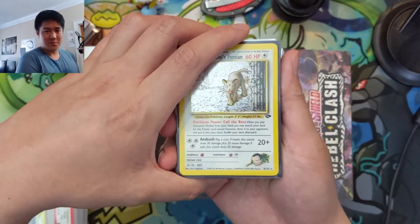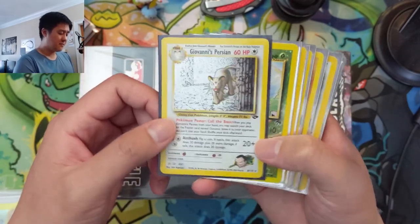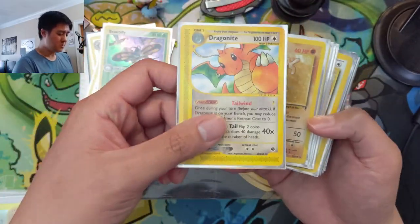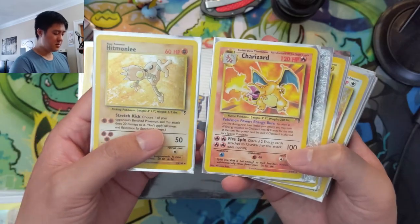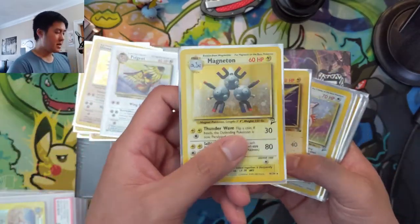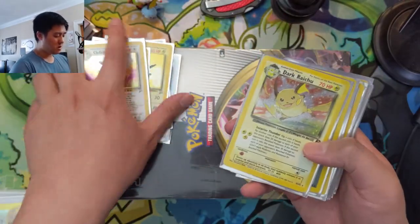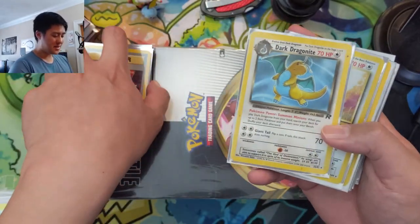We're trying to finish up some binder collections. I've been looking on eBay for people's collections to pick up and add to mine. Here we have some vintage stuff: a Gym Challenge Giovanni's Persian, then some Southern Islands cards — actually the first ones I have from that set. We got a random e-reader card, a Dragon Knight that's non-holo so I'm not sure it'll make the binder. Legendary Collection — definitely have a lot to pick up there. And Base Set 2, which in my opinion, given how old it is, is super underrated.